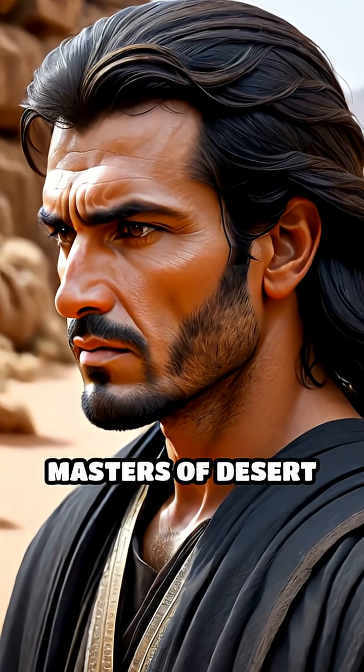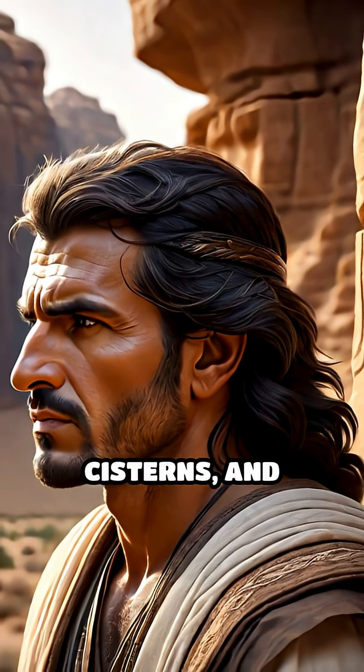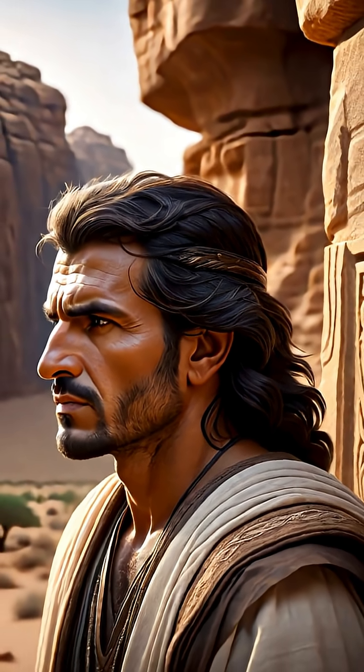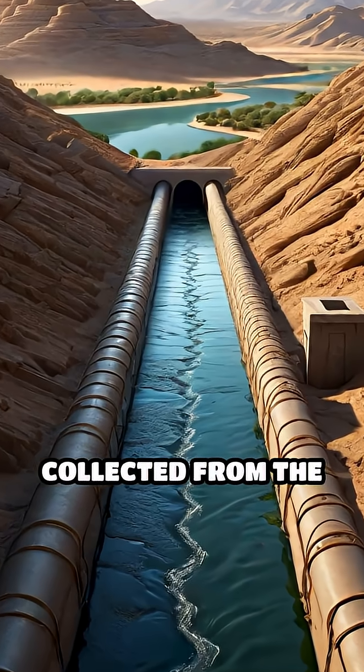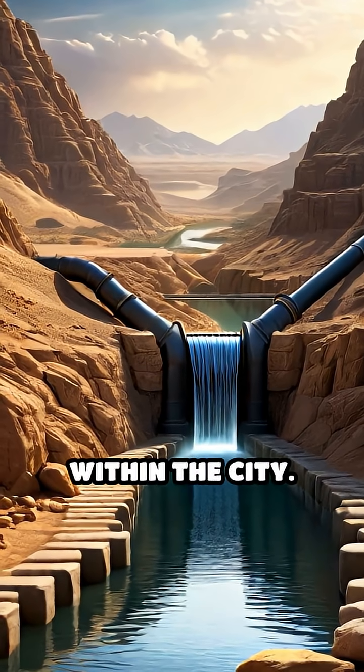The Nabateans, masters of desert survival, sculpted an intricate network of channels, cisterns, and aqueducts directly into the unforgiving rock. Rainwater was carefully collected from the surrounding hills, then guided through covered pipes and tunnels to reservoirs within the city.